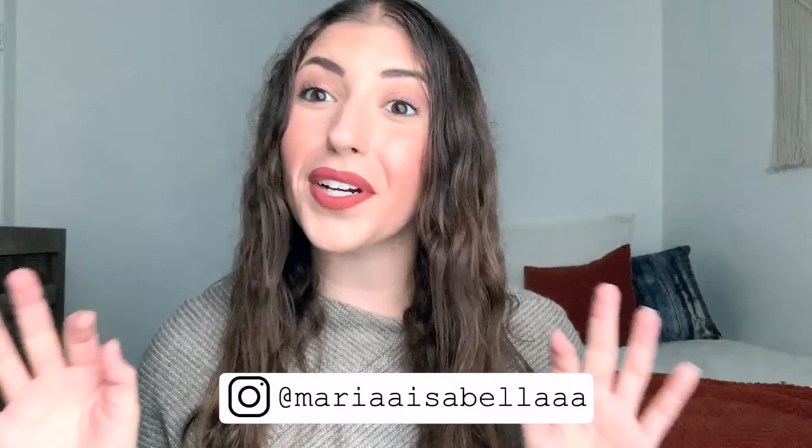Hi guys, what's up and welcome back to my channel. Today's video is going to be my September favorites. I don't have too many things to share with you today, but I definitely have some goodies to mention. I have a few beauty products and then just some lifestyle things and academic stuff as well.